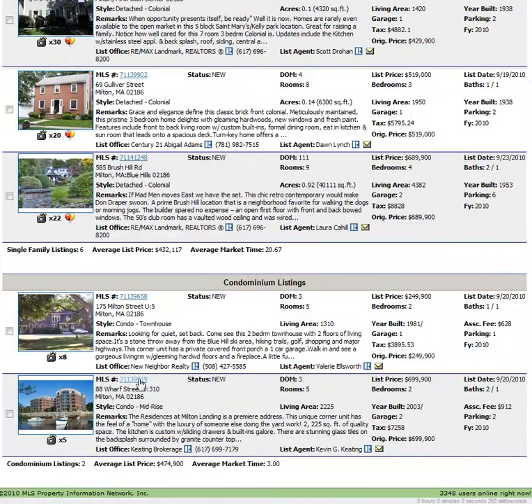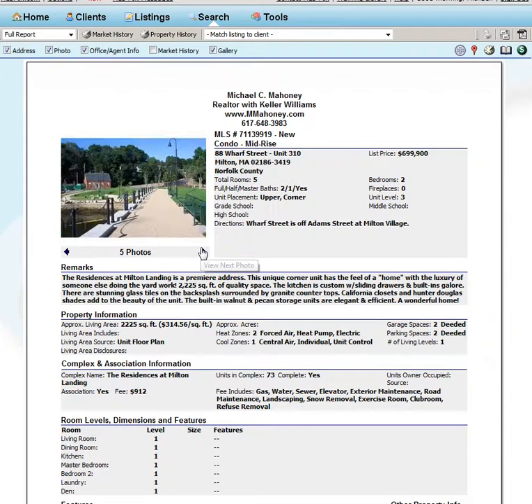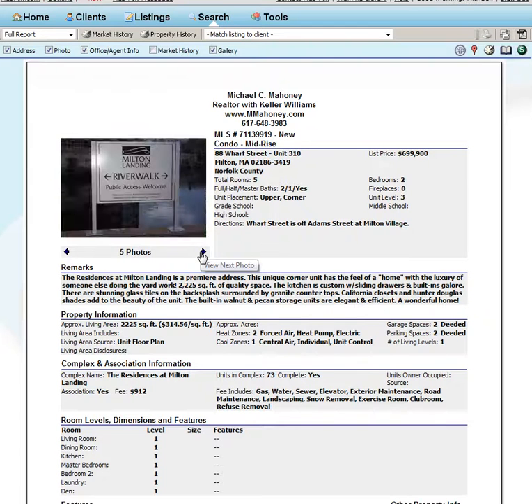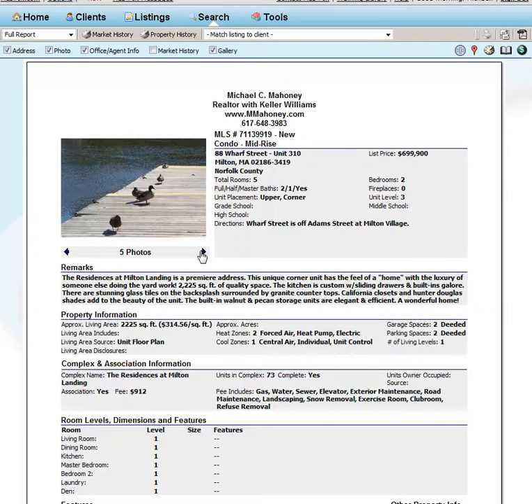The next one that came on was over at 88 Wharf Street, or what's commonly known as Milton Landing. That's Unit 310, which is a two-bedroom, two-and-a-half full-bath for $699,000. This is a newer project that was built down in the lower Mills area, just before you go over the bridge. You can see the nice pictures here, and there's a restaurant on the first floor.